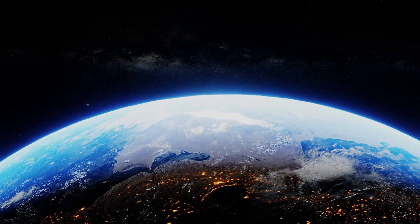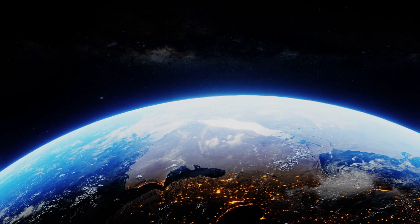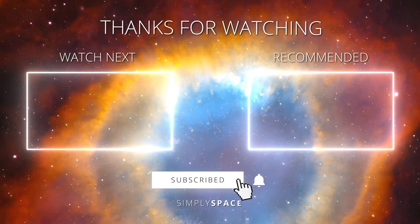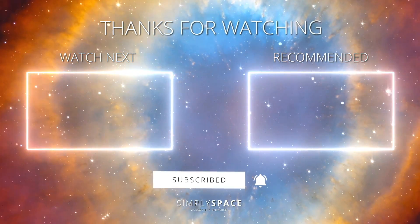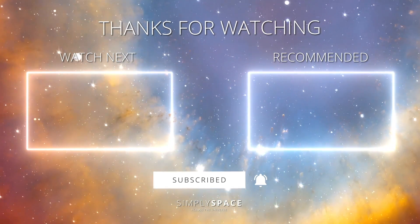On Earth, there have been conflicts over raw materials and influence since the existence of mankind. Do you think that the future of mankind will also wage wars for the resources of space? Feel free to write your opinion and suggestions in the comments below this video. We look forward to hearing from you.